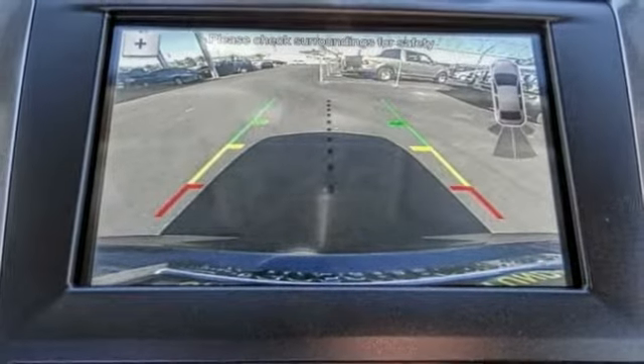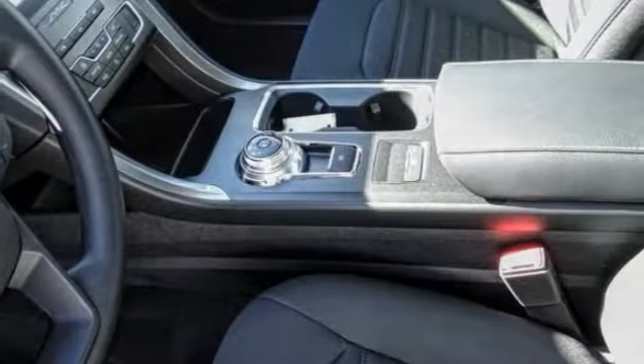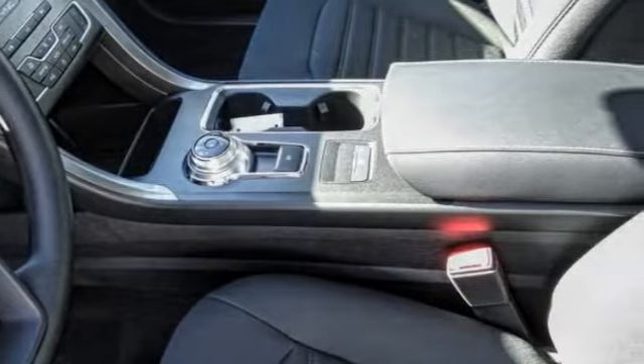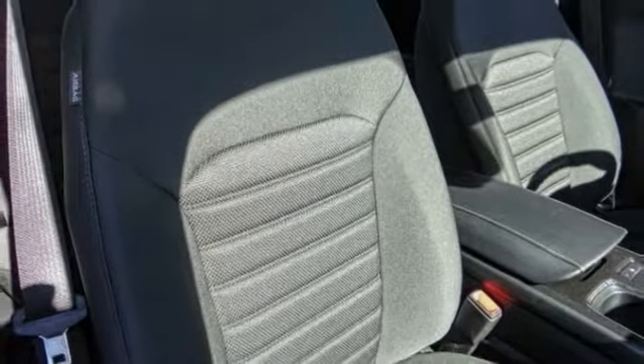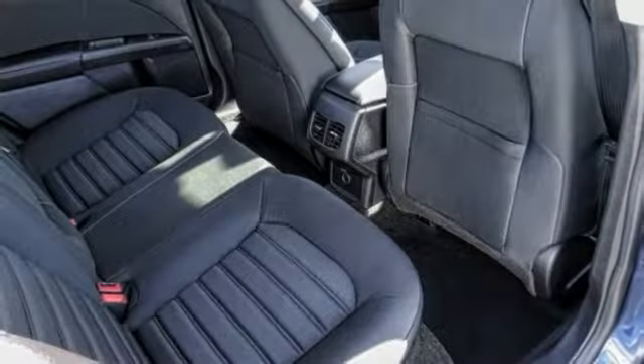Electronic stability control, power windows, compass, and rear window defroster. If affordable style and reliability are what you're looking for, this vehicle couldn't be more perfect — drive it today.